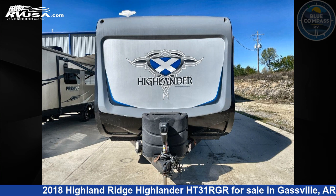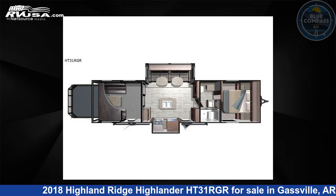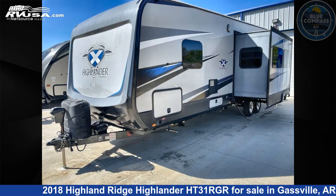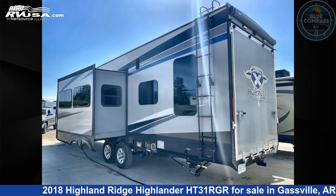This 2018 Highland Ridge Highlander HT31RGR is a toy hauler RV. It is located in Gassville, Arkansas 72635 and is offered for sale by Blue Compass RV Gassville. Click the link in the video description to visit rvusa.com and see more photos as well as the current price. This used Highland Ridge is 37 feet 0 inches in length and features sleep 6, a slide out, and 106 gallons fresh water capacity.